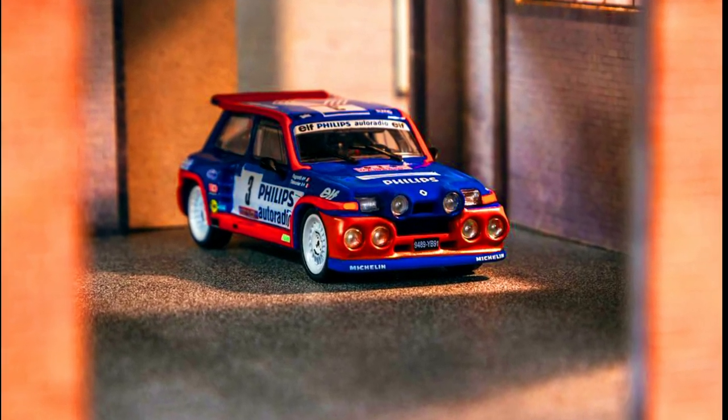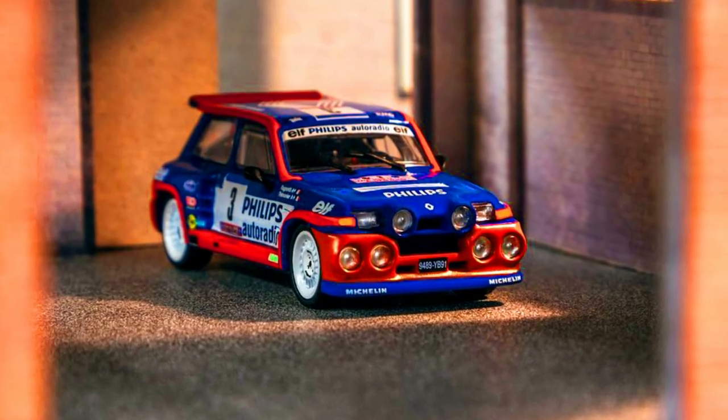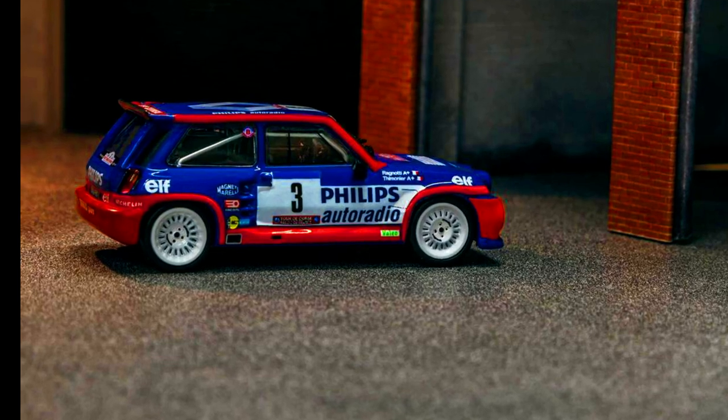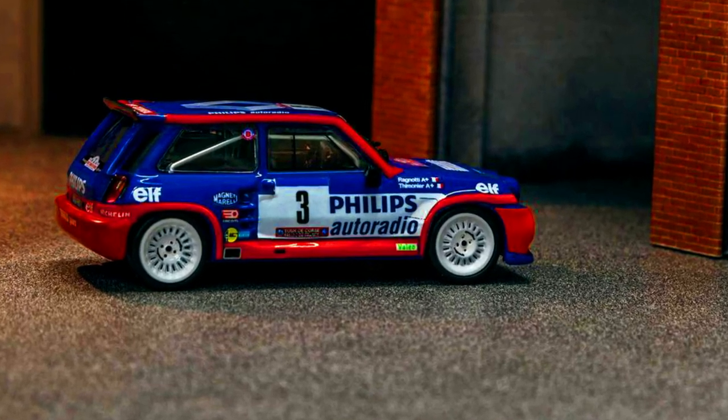Presenting the first Renault in the lineup — none other than the iconic Renault 5 Maxi Turbo that competed in the World Rally Championship. Pre-order it now via authorized resellers.